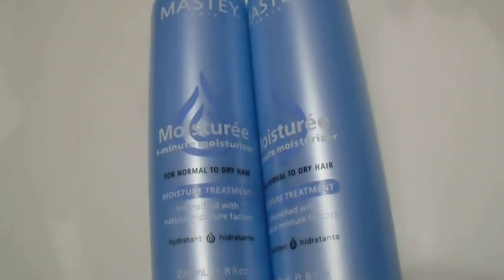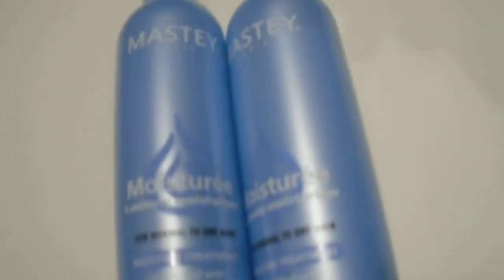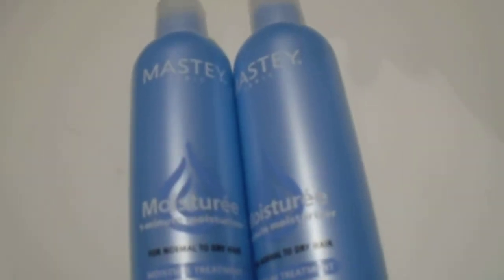Hi guys, we have here the Masté Paris Moisturizer for Normal to Dry Skin Moisture Treatment. This is the 236 8-ounce product, amazing for normal to dry hair.